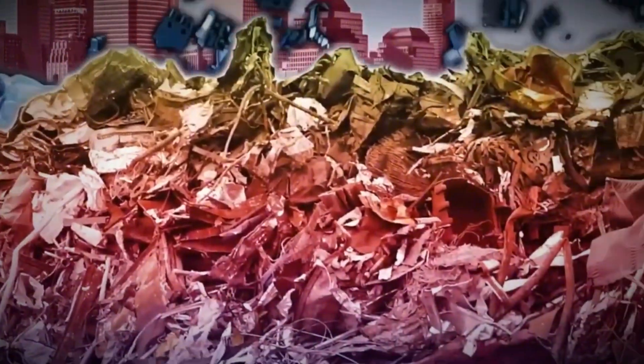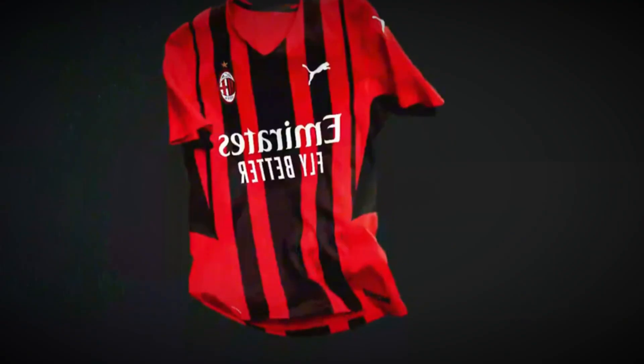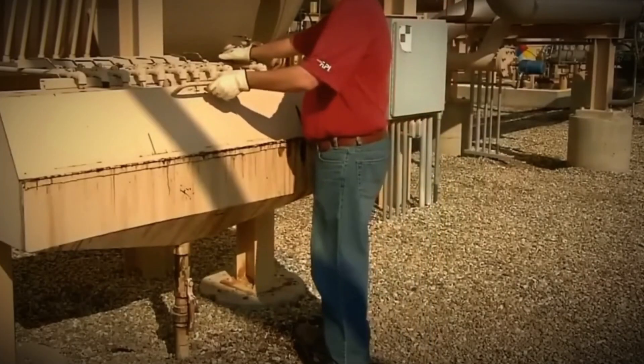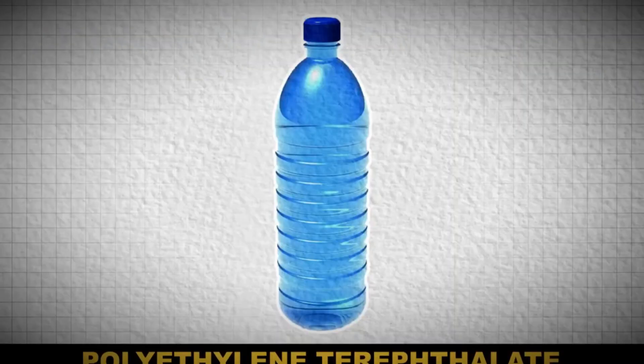On the brighter side, recycling does offer a second chance for plastic bottles. If collected and processed properly, a discarded bottle can be reborn into something entirely new. Sports brands like Adidas and Nike transform about 10 used PET bottles into a single jersey. Recycled bottles can also become backpacks, carpets, or even insulation. The potential is enormous, but it relies on us to ensure bottles make it to recycling facilities instead of the environment.